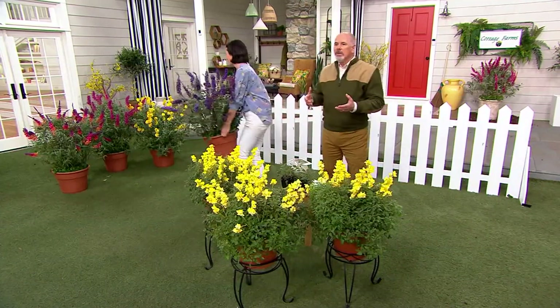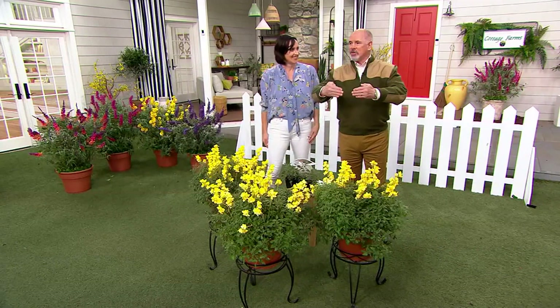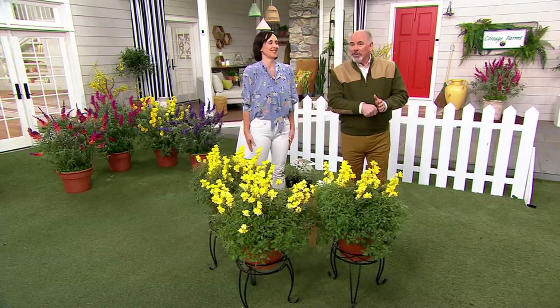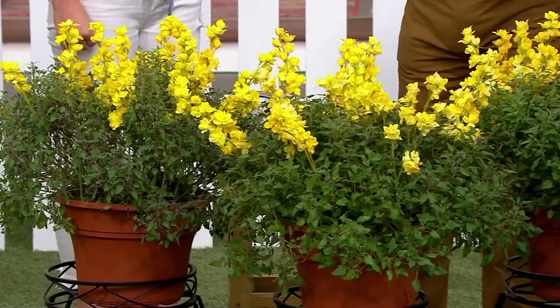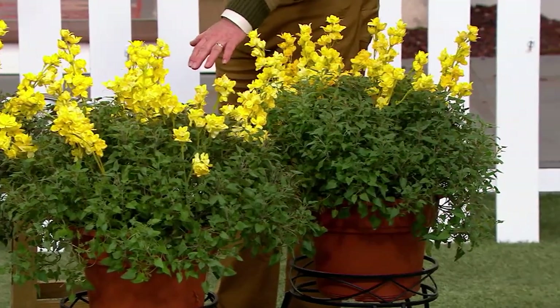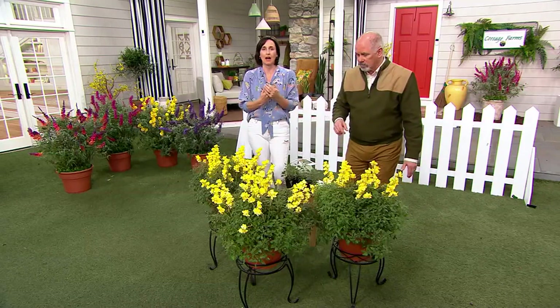Do you remember the 164-pack of Crayola crayons? I call it the stadium pack — it was like rows of bleachers and all the little crayons. It's the one that had the sharpener in the back. That's the one the rich kids had. You kind of want your gardens to do that — a low, a medium, and a high. You want to plant different colors but complementary colors. You might want a rainbow of colors. If you've got little kids or grandkids, these are going to be those hot, hot colors.